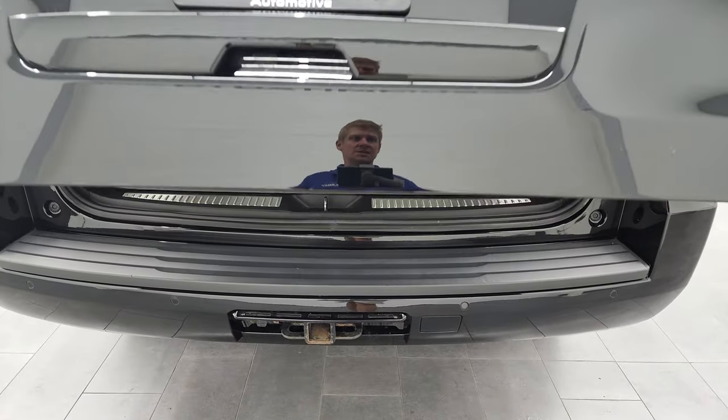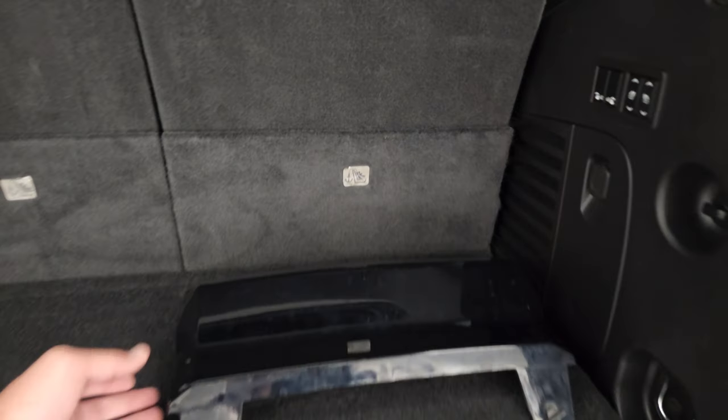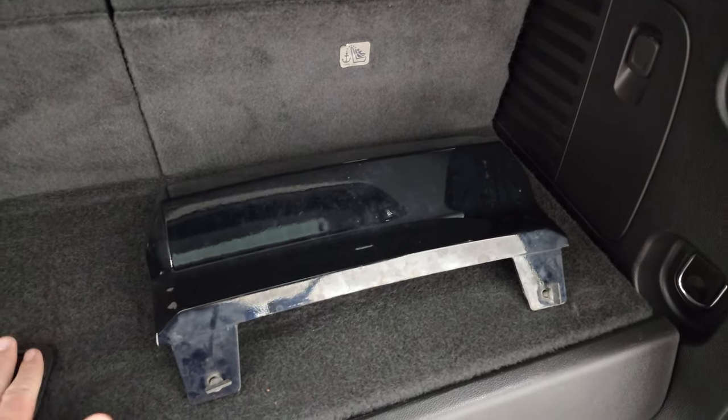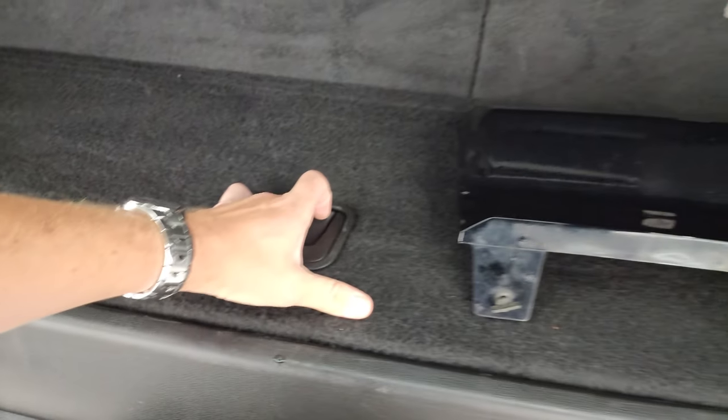It is a power lift gate — just press the button, goes up like that. Does come with the receiver hitch cover. We keep those inside so they don't go walking away on the lot, and it does have a nice storage area under there.